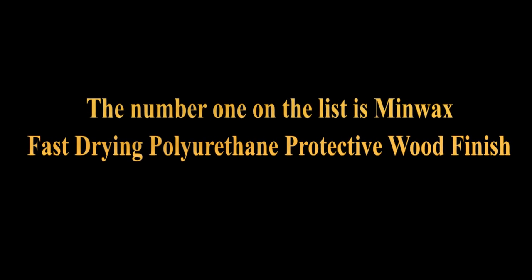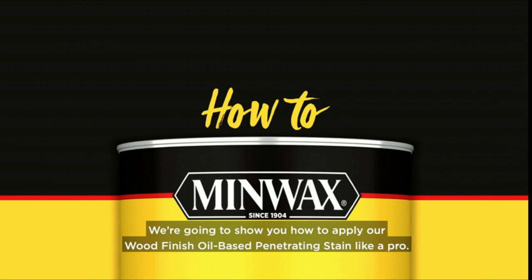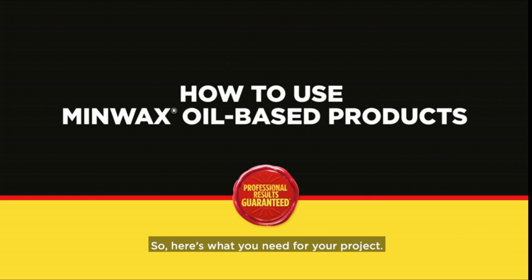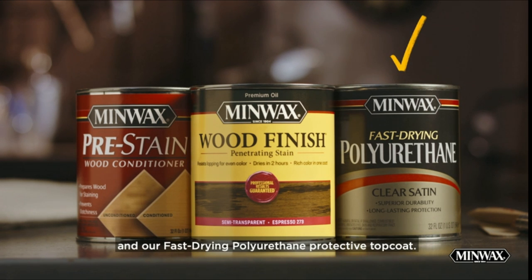The number 1 on the list is Minwax Fast Drying Polyurethane Protective Wood Finish. It protects interior projects like woodwork, furniture, floors and cabinets. The oil-based clear top coat is one of the most durable coatings for wood protection against scratches, spills and more. The oil-based durable clear finish provides long-lasting protection and warm beauty to both finished and unfinished wood projects.